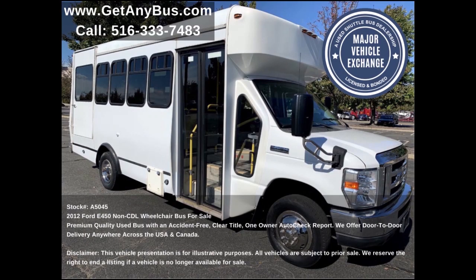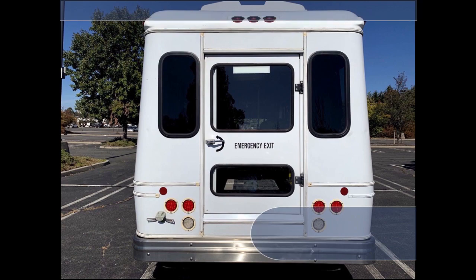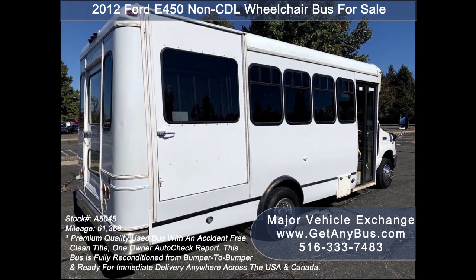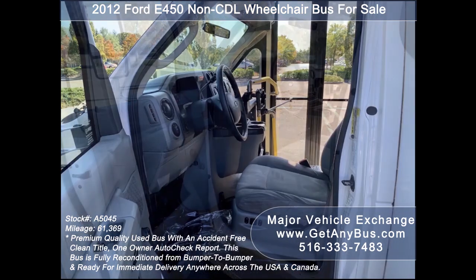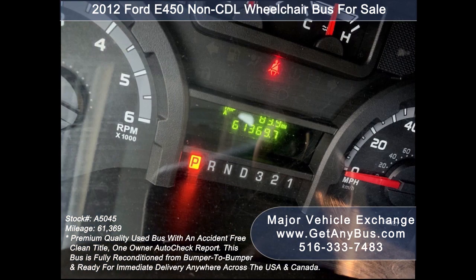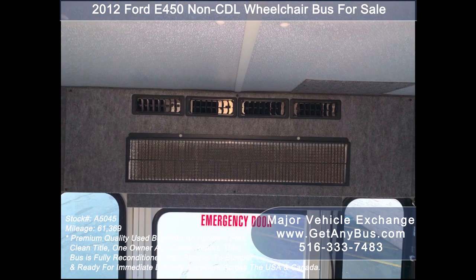This bus has numerous features including: 4D450 Super Duty Chassis, Exterior Auxiliary Lighting, Rear Door, Tinted T-Slider Windows, Braun Millennium Electronic Wheelchair Lift, Anti-Lock Brakes, Driver Entrance Step, Reclining Driver's Seat, and 61,369 miles.